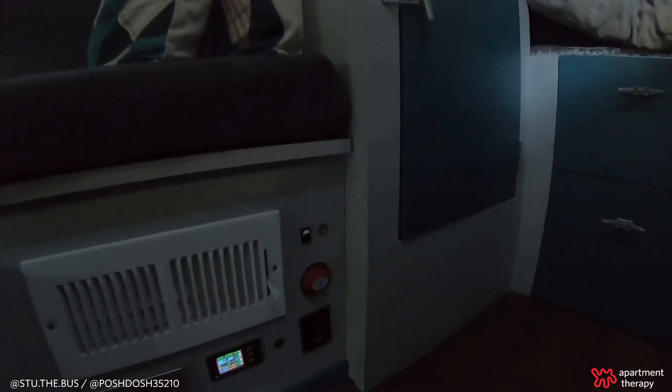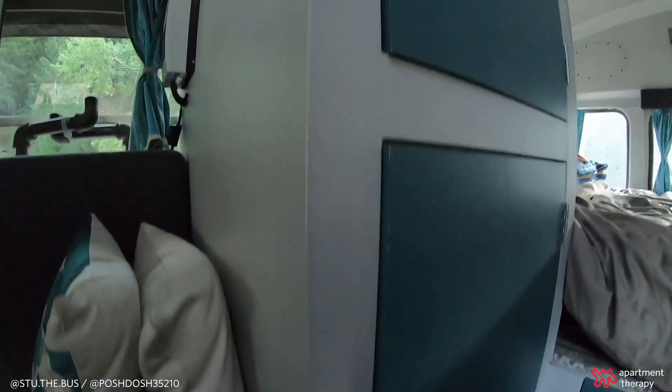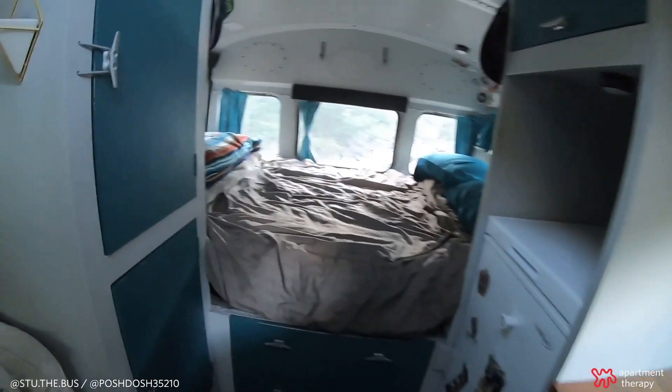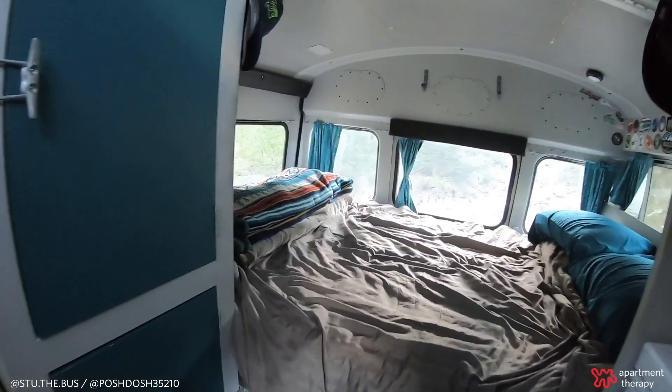We only have about 100 square feet of living space in here, so our primary design concern was efficiency and functionality. We wanted everything to have a space to be tucked away so it was out of the way when we're driving or cooking, and we also wanted things to have double purposes just so we don't waste space.